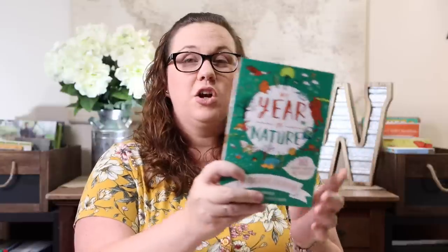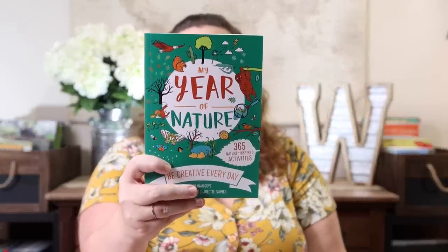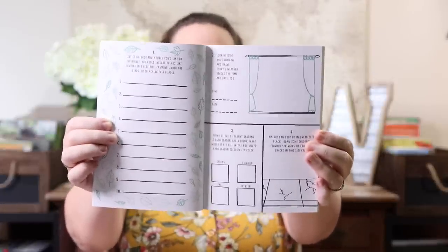We already own 'My Year of Art' and 'My Year of Writing' and have really enjoyed them. This one is 'My Year of Nature: Capture Your Creativity Every Single Day This Year with Super Fun Drawing and Writing.' It's a great guided journal to get your kids drawing and writing every day without it feeling forced. You get prompts like 'look outside your window and draw what you see,' 'describe a stormy night — the sounds, sights, and colors,' or 'if you could live as an insect for a day, which would you choose?' Great for nature-loving kids who want to get into journaling.